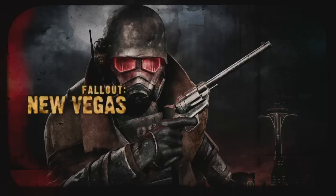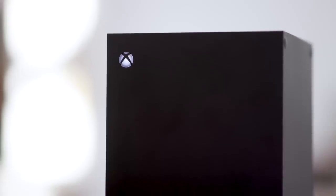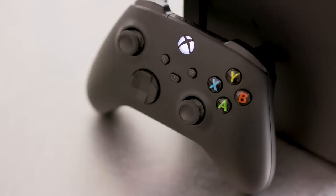Before we dive in too deep, let's set some expectations. There are a few rules around today's first look limiting what I'm allowed to talk about. So today we'll only be discussing the performance of the backward compatible library, the quick resume feature, and the look and feel of the hardware itself, including the new Xbox wireless controller.